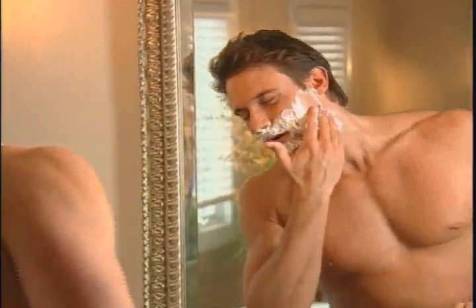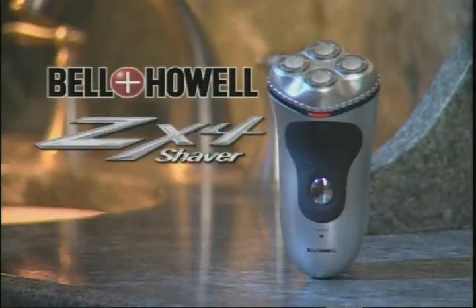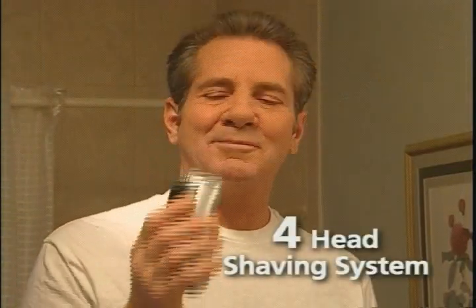Shaving the old-fashioned way can be a pain in the neck. Triple head shavers are expensive and don't give you a real smooth shave. Now Bell & Howell has gone one better with the ZX4 Forehead Shaver — Bell & Howell's first and only electric shaver with a revolutionary forehead shaving system.